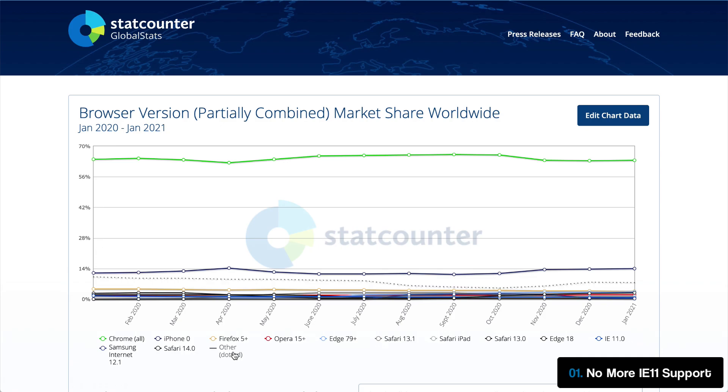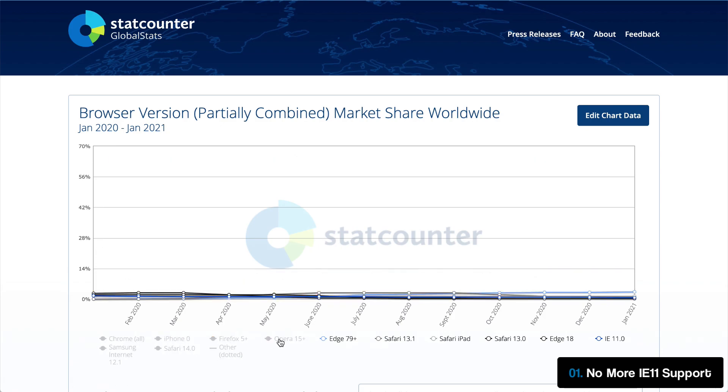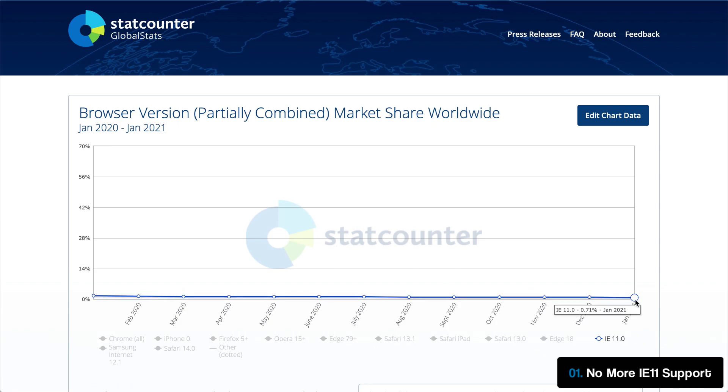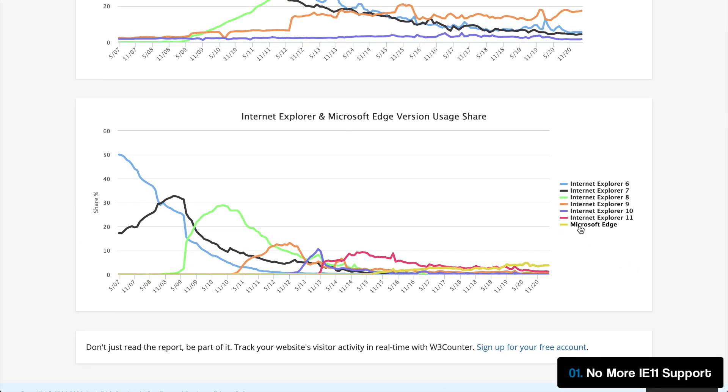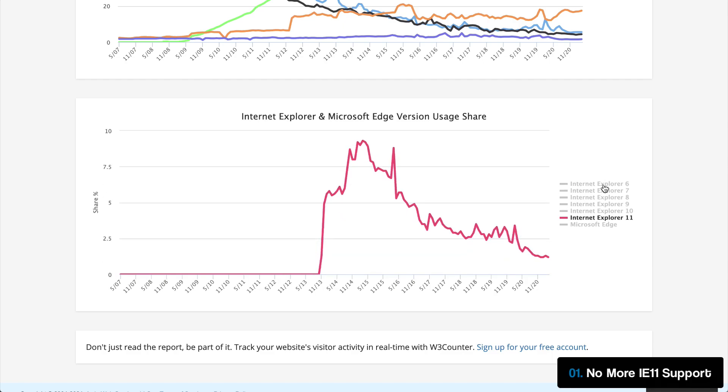For developers, dropping support will mean smaller scripts, less maintenance, and the ability to truly begin implementing front-end technologies like CSS Grid and custom properties to their full potential. While we all knew this day would come, I think it's difficult to ever truly be prepared for an event as monumental as this — and now if you'll please join me in a moment of silence to remember this absolute legend of the GeoCities-era internet.